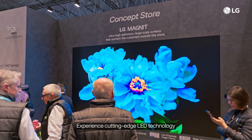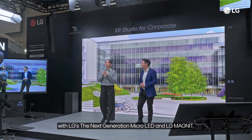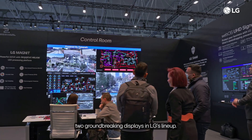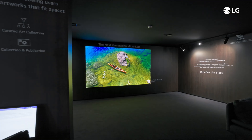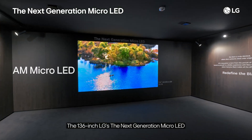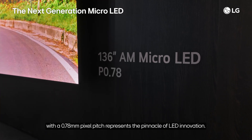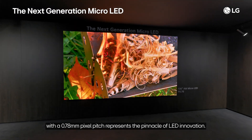Experience cutting-edge LED technology with LG's Next Generation Micro-LED and LG Magnet, two groundbreaking displays in LG's lineup. The 136-inch Next Generation Micro-LED, with a 0.78-millimeter pixel pitch, represents the pinnacle of LED innovation.